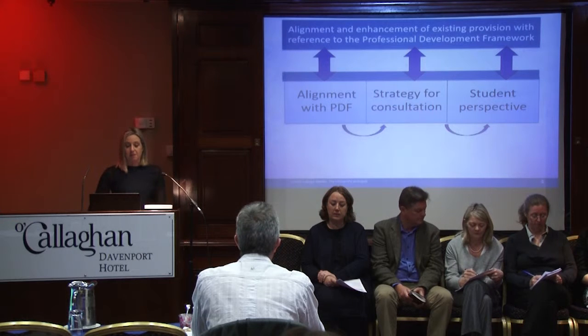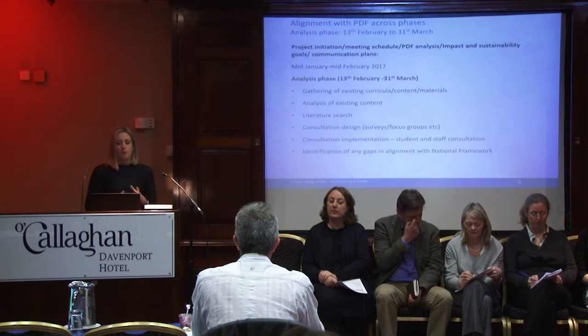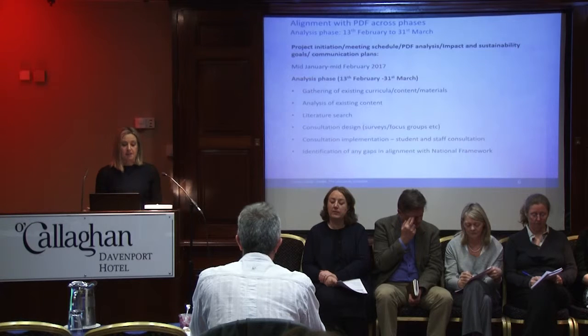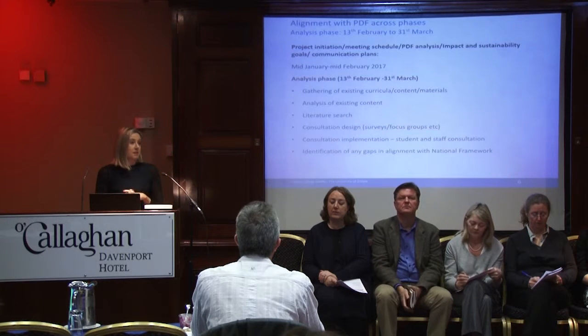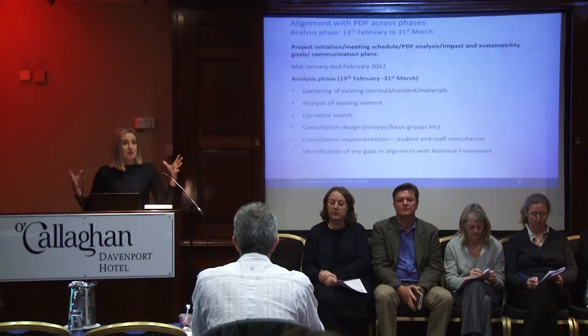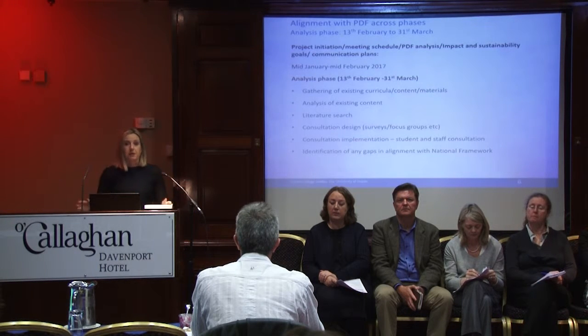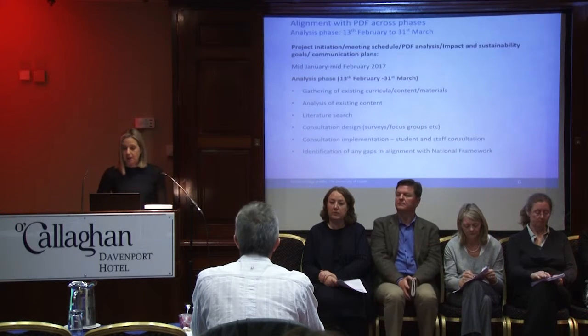So how is it going to align with the Professional Development Framework? We're hoping to align with the development framework across all the phases. We have quite a tight timeframe — we're hoping to have this developed in time for the next cohort of students coming into our universities in October. So we're very much focusing from January to June, when it would be ready to go to be developed by our online company.